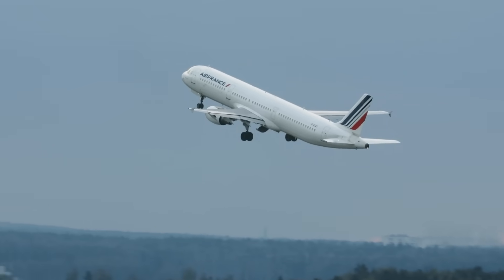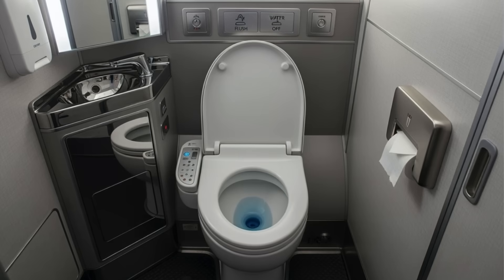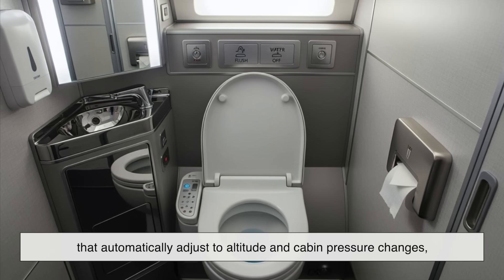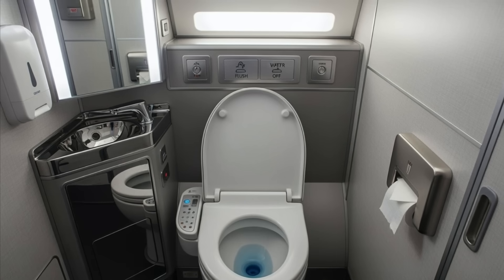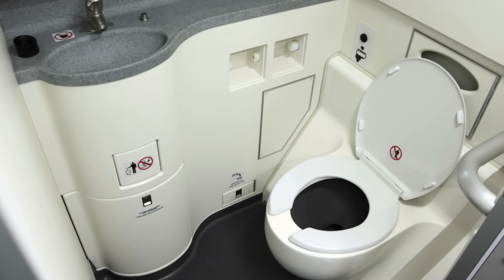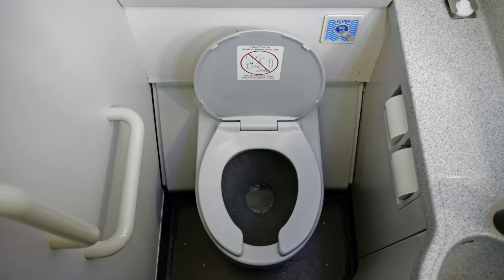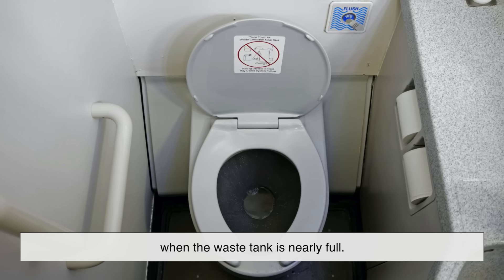Airplane toilets have come a long way from the chemical-filled boxes of the past. Today, engineers are experimenting with even more efficient designs. Some newer systems use vacuum pressure sensors and advanced valves that automatically adjust to altitude and cabin pressure changes, ensuring consistent performance at all times. There are even aircraft manufacturers exploring waterless or self-cleaning toilets — some prototypes use UV light to sterilize surfaces between uses, killing bacteria in seconds. Others aim to reduce maintenance by automatically tracking how often the toilet has been used and alerting crew when the waste tank is nearly full.